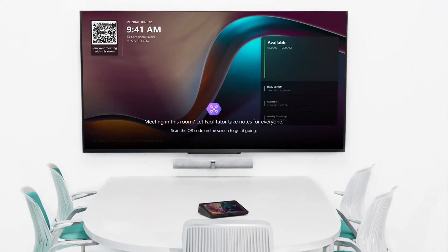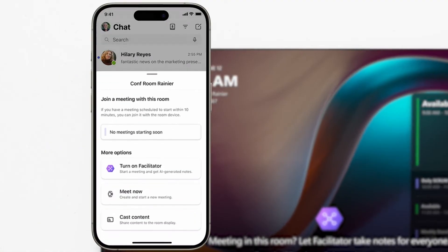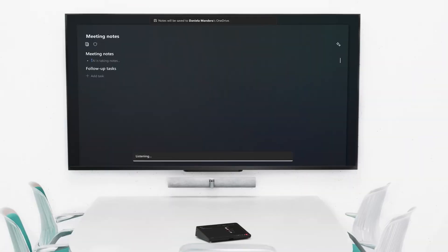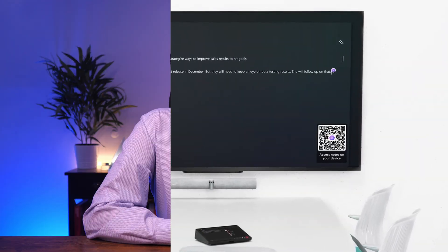One of the things that looks pretty cool with Facilitator, but I'm not set up to try here, is that it can also interface with participants using Teams Rooms. The workflow seems to be that a QR code is shown on screen, and then those in the room can pick up the notes on their mobile device. Just like other collaboration in Loop, everyone can work on these notes alongside Facilitator.